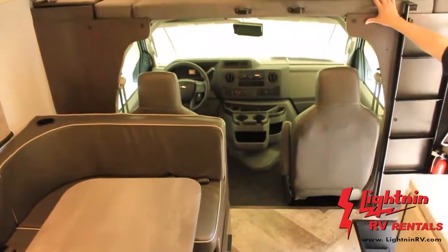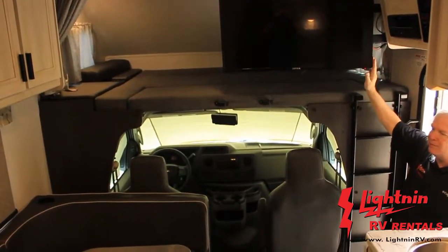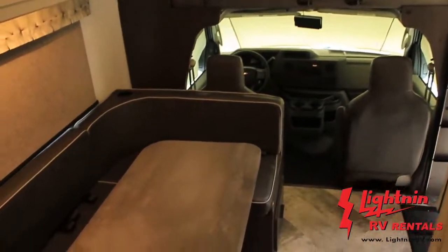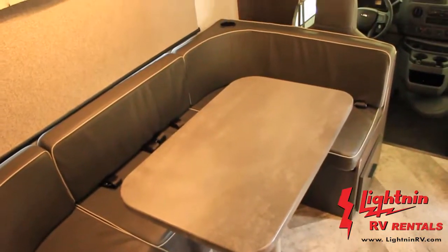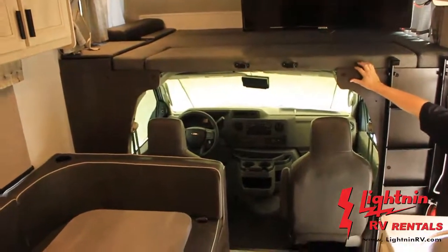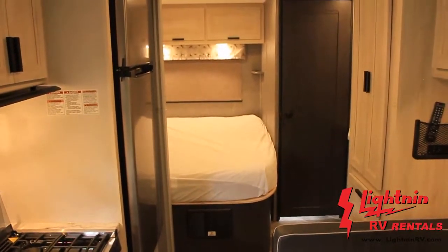There's a nice clean bed up above and a 32-inch 12-volt TV — you don't always have to have shore power for the television to work. The large U-shaped dinette is not only comfortable, it converts into a bed and can sleep one to two people. Up over the cab you can definitely fit two people. In the back, you're going to have a queen-sized mattress, 80 inches long.